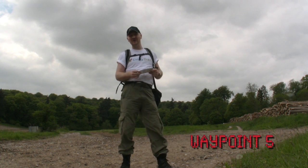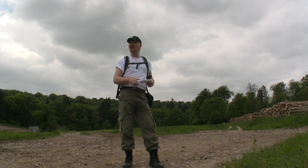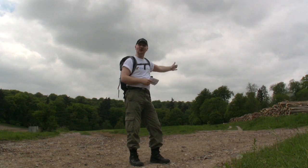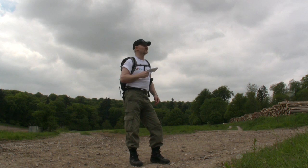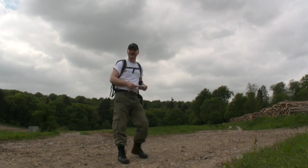We're at waypoint 5 now. We're 3.9 kilometres into the trek, so still early days. I believe it's straight on here. I think some of these tracks are private, so do read the instructions. Easy walk so far, very enjoyable.